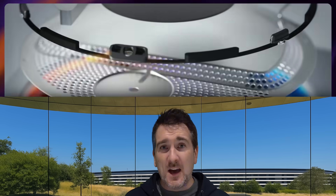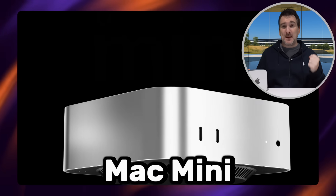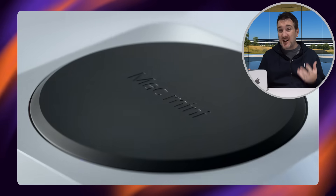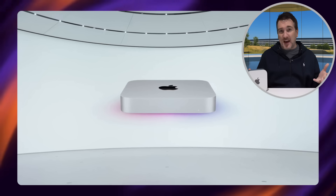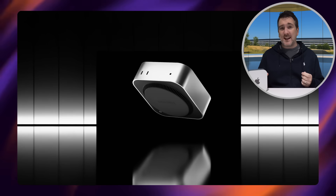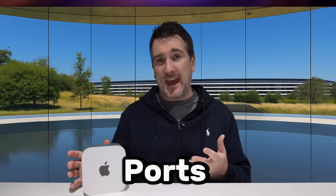First, a quick history lesson on where we are with the Mac Mini. At the end of 2024 — right at the beginning of November — around about a year ago, we got an update to the Mac Mini with a brand new design. We got a far smaller design than the last generation, which had been around for about 12 to 14 years. It's kind of like a mini version of the Mac Studio, which is pretty cool.